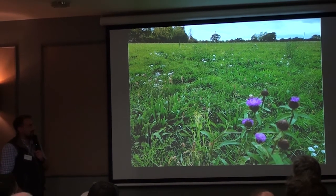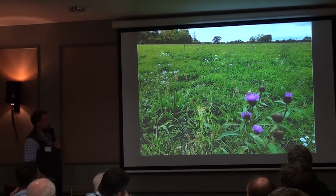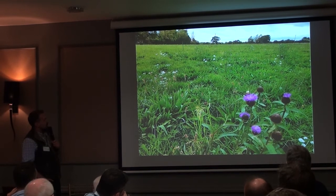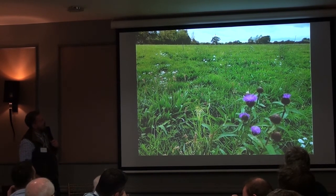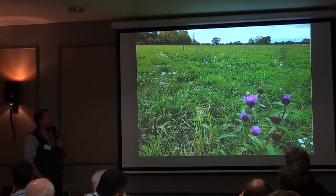You can see the ribwort plantain has gone pretty well, you can see the white yarrow in flower, and the ox-eye daisies. This is after it's been hayed the first year — so that was after we hayed it, then it came back. That was actually having taken on this farm and taken a fair bit of stick for bringing all these weeds back into the local area from my new neighbours.